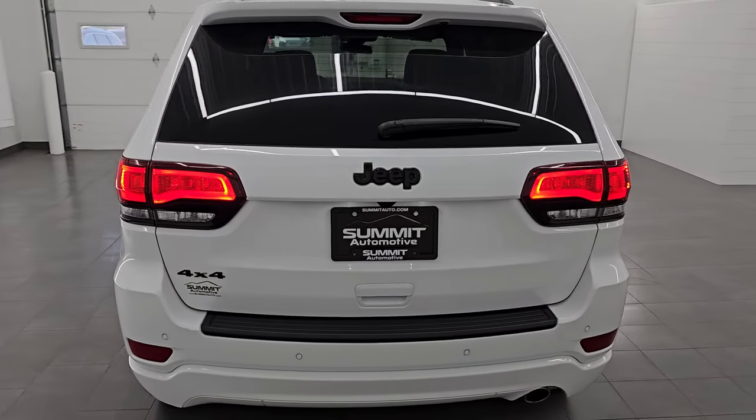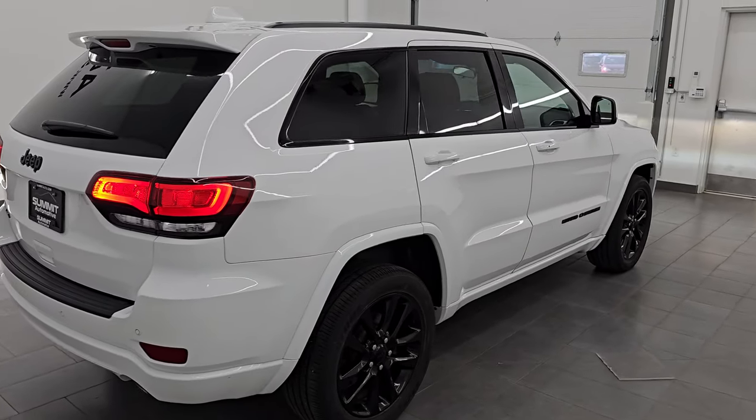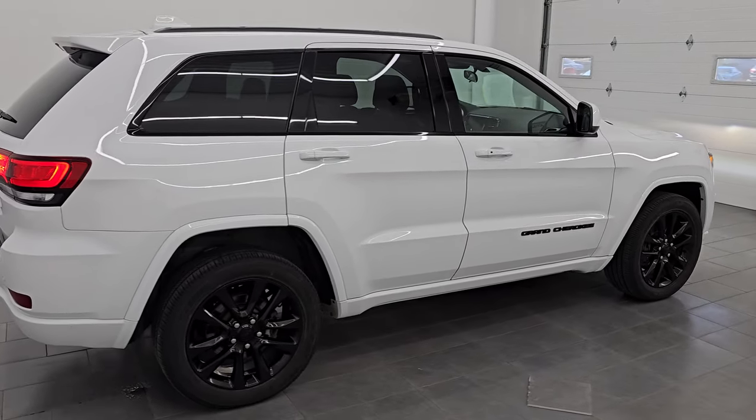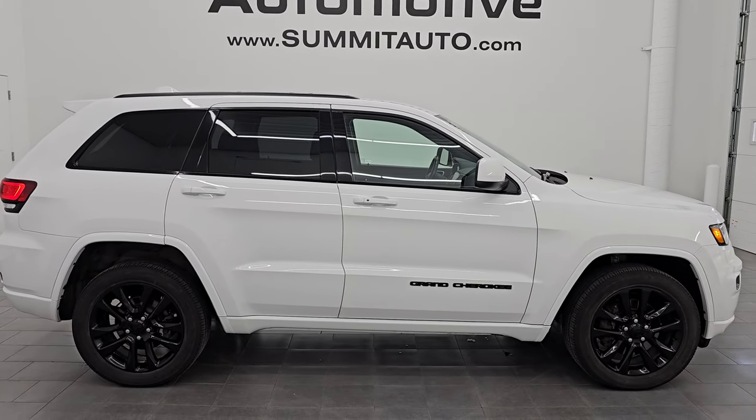And I love these LED tail lamps as well. To see more pictures of this Jeep or one of our other 550 new and used high-quality cars, trucks, SUVs, minivans, Wranglers — you name it, we got it. Go to the website right there.